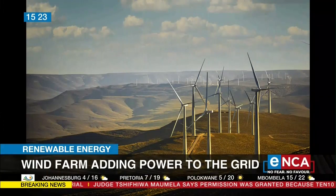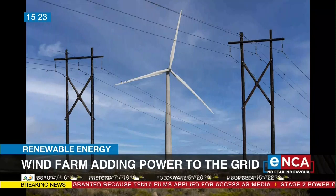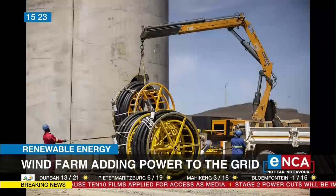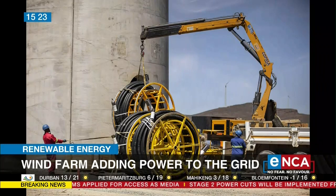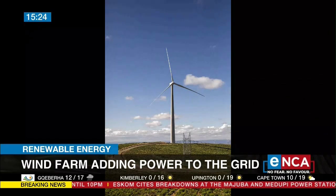How much power is being generated by this wind farm? What is its contribution to Eskom's grid? Well, the wind farm has an installed capacity of 147 megawatts, which is currently the cap of the maximum installation for wind farms in the country. It can generate around 610 gigawatt hours per annum, which, as you rightly said, is more or less the energy needs of 50,000 houses.